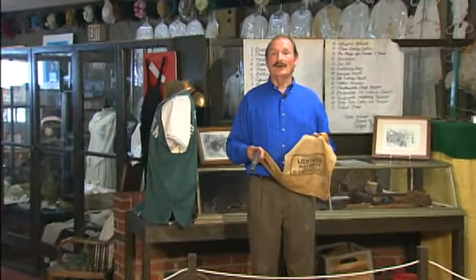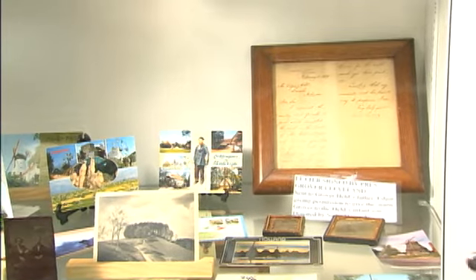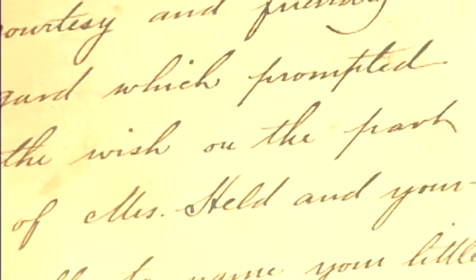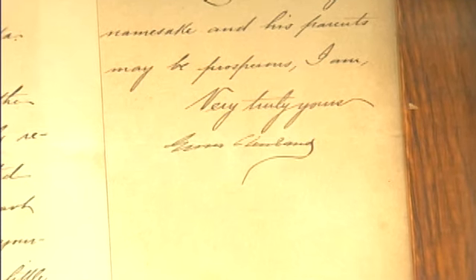All one had to do was sit on the back of a horse and flip his arm from side to side. Here's a letter written by President Grover Cleveland dated 1889. Apparently, a local lady who was expecting had written to the president for permission to name the new child after him. He, of course, replied in the affirmative.